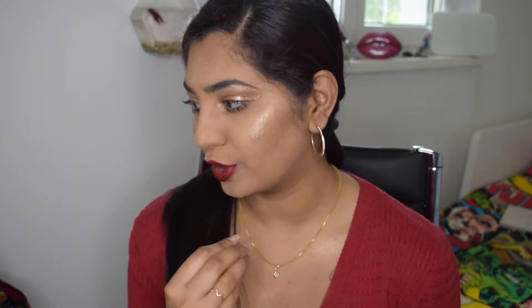Guys, welcome back to my channel, and if you're new here, hi! This is my channel Braun Bee. Thank you so much for watching this video.